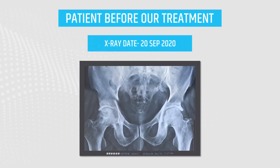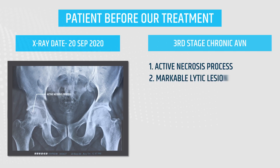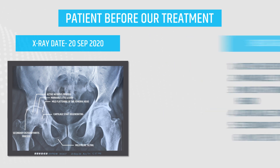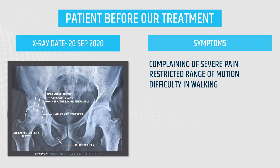He came to us on 20th September 2020 and we did X-rays. According to X-rays: 3rd stage AVN, active necrosis process, markable lytic lesion, mild flattening of the femoral head, cartilage starting to degenerate, secondary osteoarthritis process, mild pelvic tilting. He was complaining of severe pain, restricted range of motion, difficulty in walking, and difficulty in stair climbing.